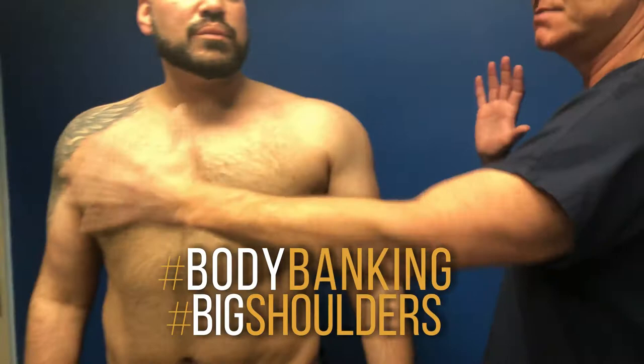Let's look again at his final result. He's as big as a house — big deltoids, big chest. This is body banking for Male Plastic Surgery, New York and LA. Thank you very much.